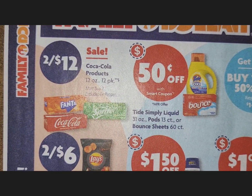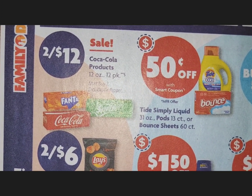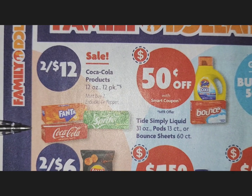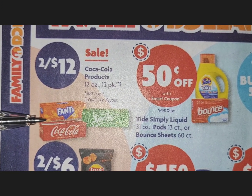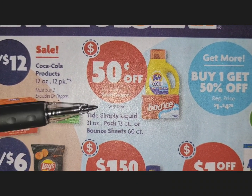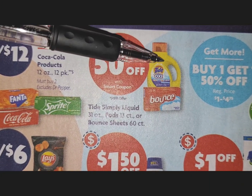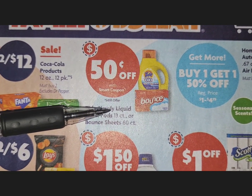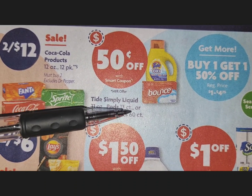We've made it to the back page. Starting with another pop deal — everyone should be stocked up by now — Coke products are two cases for $12. There is a 50-cents-off digital smart coupon on Tide Simply — you can tell these by the bright yellow bottle. The Tide Simply liquid, the 13-count pods, or Bounce — but only the 60-count — qualify for the 50 cents off.